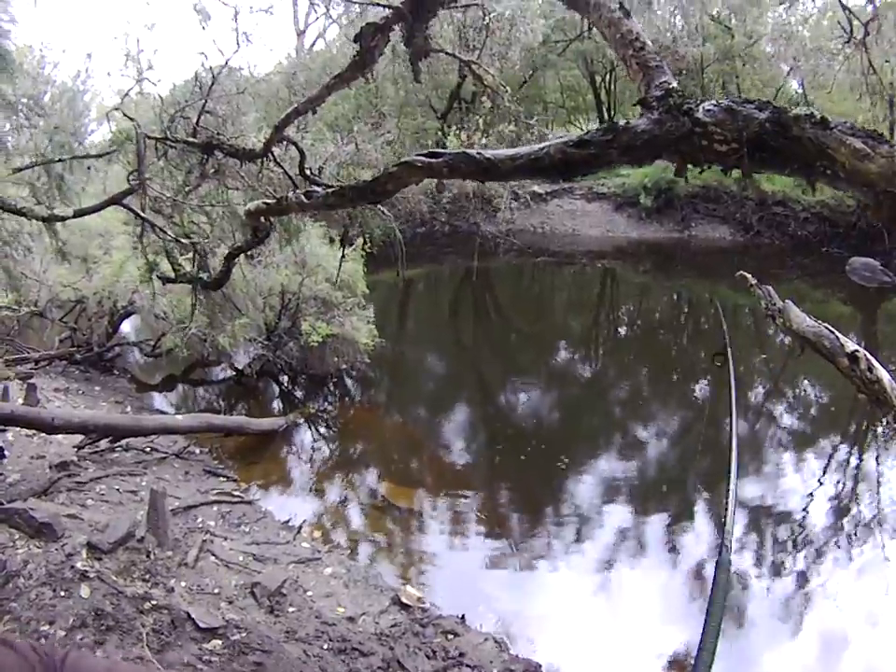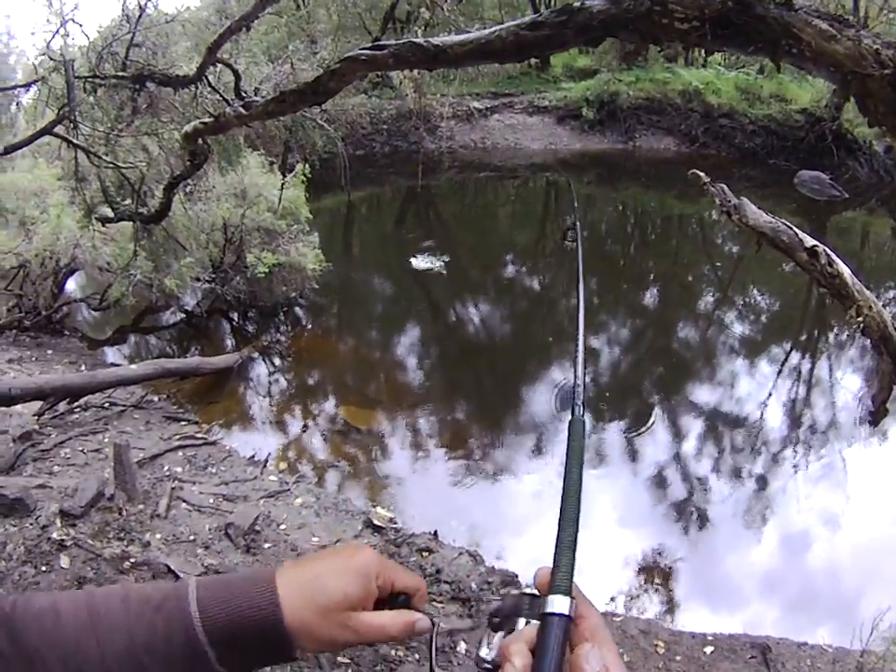That was a snag — no, it wasn't. That was a fish! Have a look at that, ladies and gentlemen.